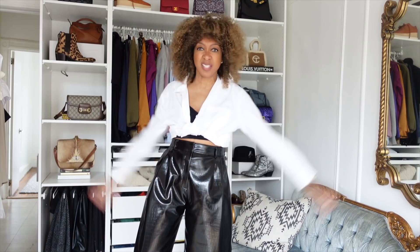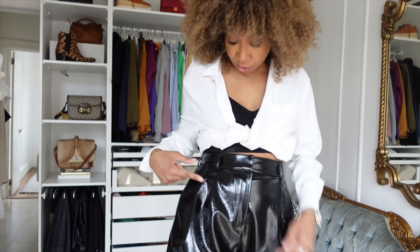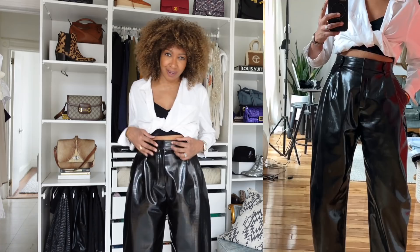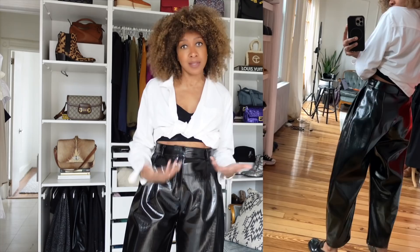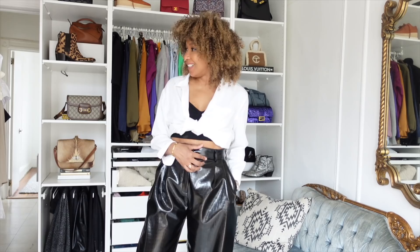First up is these pants I'm wearing — a black faux leather croc-effect. When you come up close you can see a little croc design all over, very subtle. It's got a nice balloon cut that really nips you in at the waist. The brand is Awake. I got it on sale — this was the only size left and it was perfect. I've already worn it to a dinner with friends and it was great.